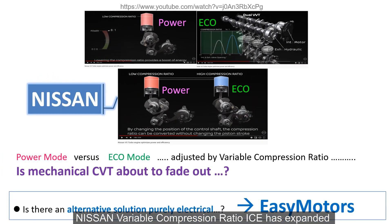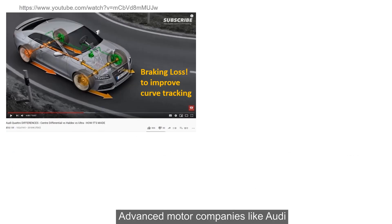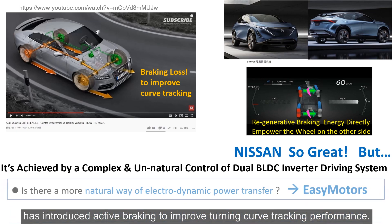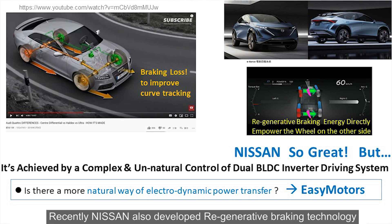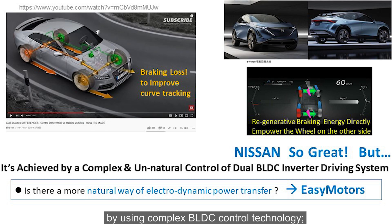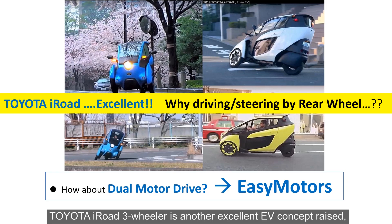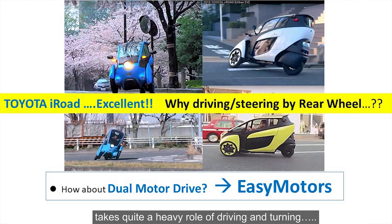A lot has changed over the years. For example, Nissan's variable compression ratio ICE has expanded the effective operation range of an ICE, replacing or weakening the key role of a CVT. Audi introduced active braking to improve turning curve tracking performance. Nissan also developed regenerative braking technology using complex rear DC control. Toyota's iRoad three-wheeler is another excellent EV concept, where its two front wheels can tilt while the rear wheel handles driving and turning.